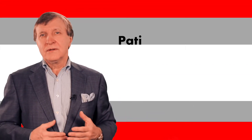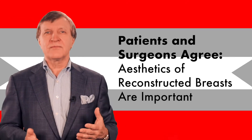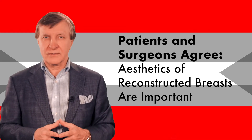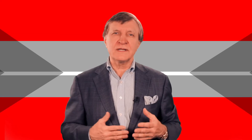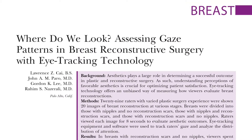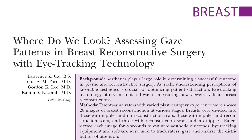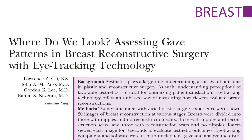After having a mastectomy, many women desire breast reconstruction for a variety of reasons. However, no matter the motivation, patients and their surgeons always agree that the aesthetics of the reconstructive breasts are very important. So how do we truly define what is and what isn't aesthetically pleasing? In this intriguing new study from the Journal of Plastic and Reconstructive Surgery, researchers from California tested a tool that might help us solve this problem.